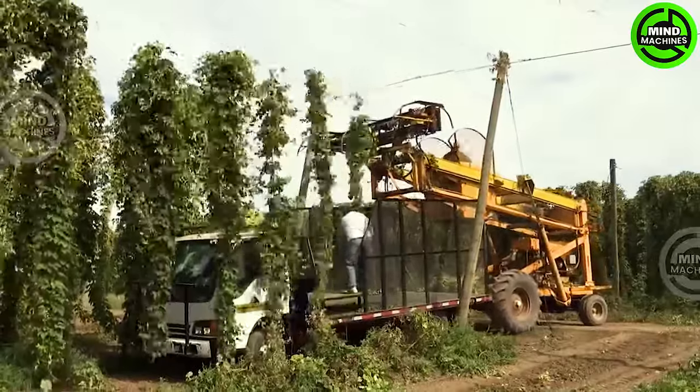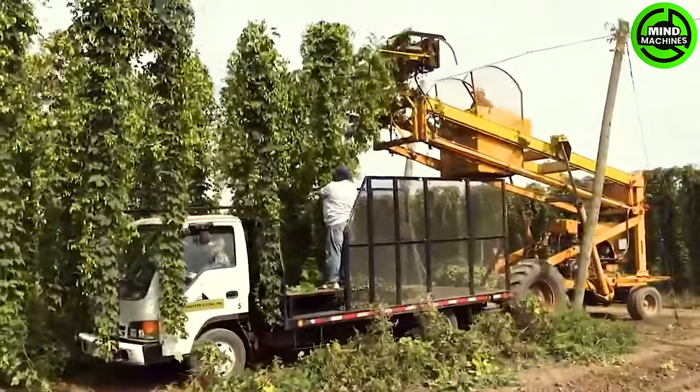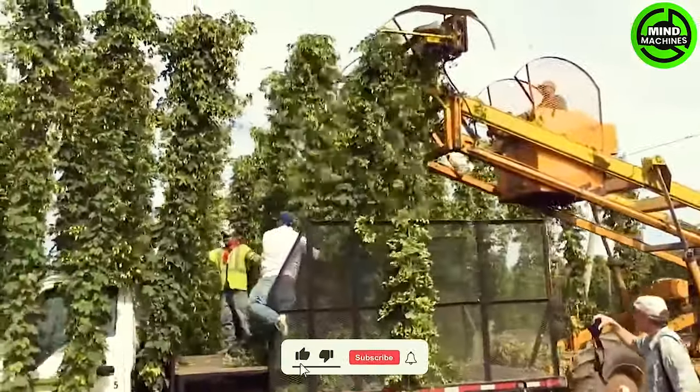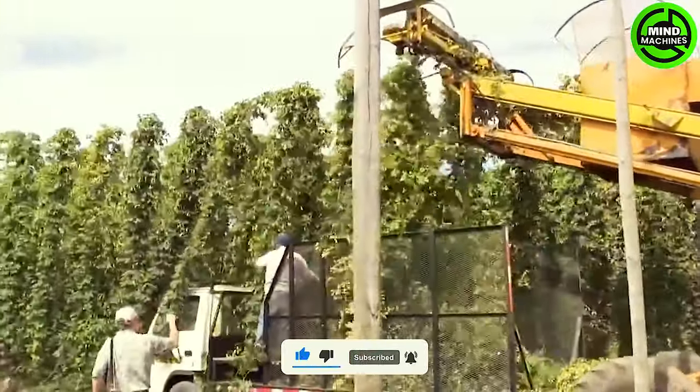The Hop Cutter machine, equipped with advanced cutting mechanisms, automates the trimming of hop vines and separates hop cones with precision. Its mobility and adaptability significantly reduce labor while boosting efficiency, proving to be a valuable asset for hop farmers.